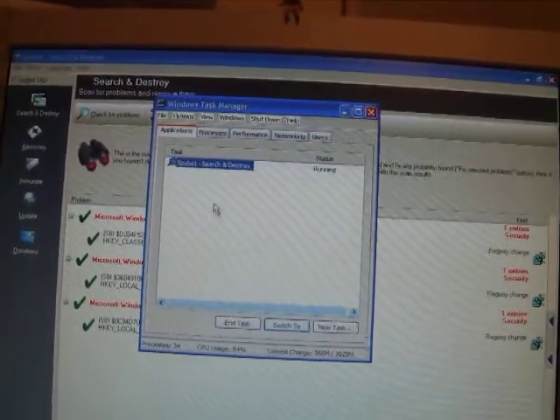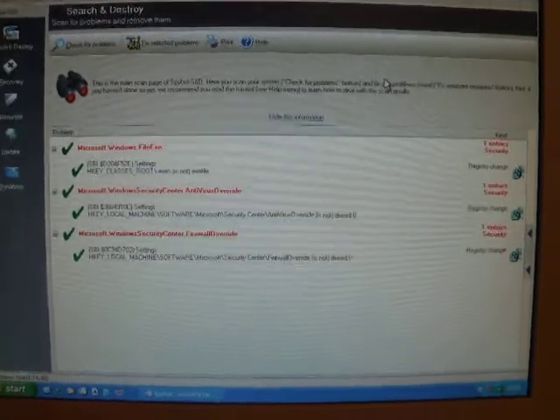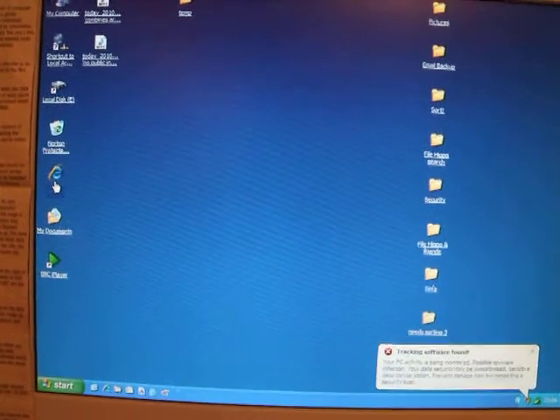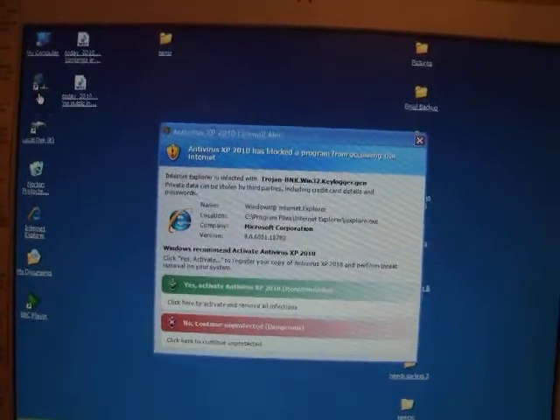I'll click 'Fix selected problems.' It says: you are about to remove these entries, do you want to continue? Yes. Three problems fixed. But that program is still there in the taskbar — so why is it still there? I suppose now I'm going to have to remove everything manually. Just go to the website on the side of this post. Let's see if I can go online — it's still there. Spybot, what are you doing?